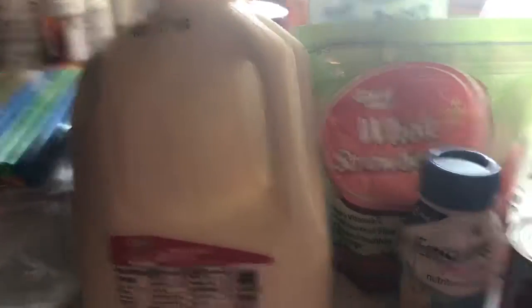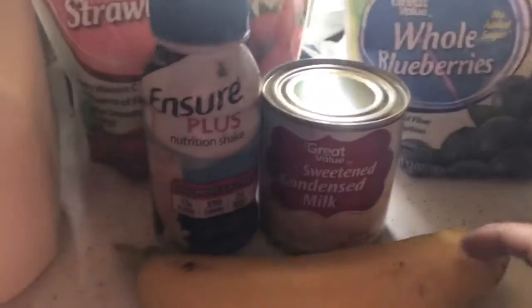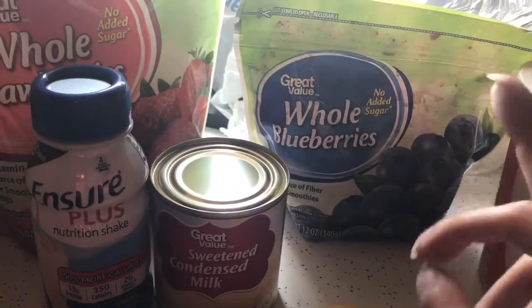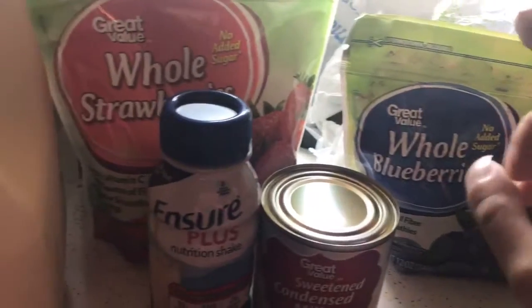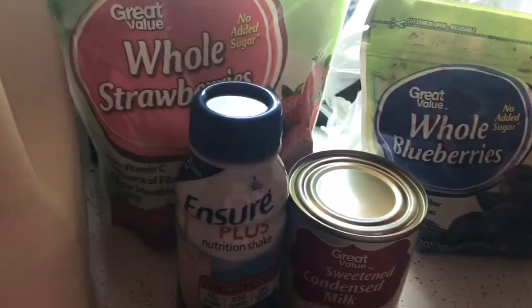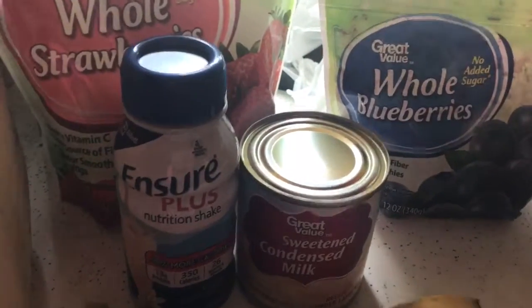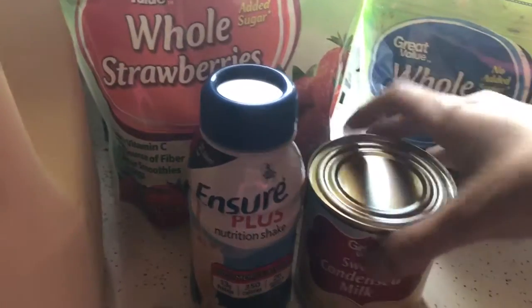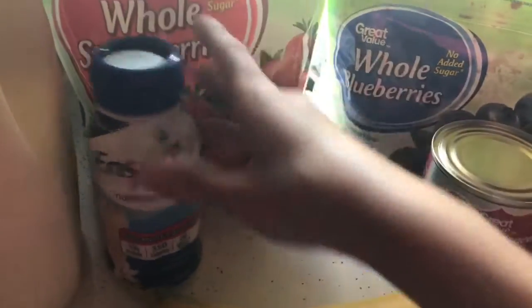Okay guys, so these are the ingredients that I came up with. I'm going to start by blending — don't mind the whining, that's the dog — the milk and the Ensure with the frozen fruit to get it not so chunky. It melted a little bit on the way home so I'm thinking it'll be a little bit easier to blend, but we'll see.